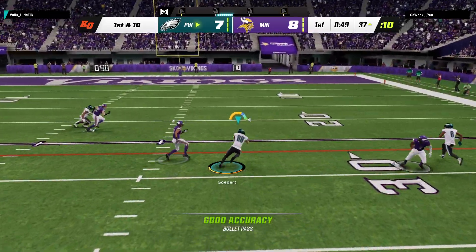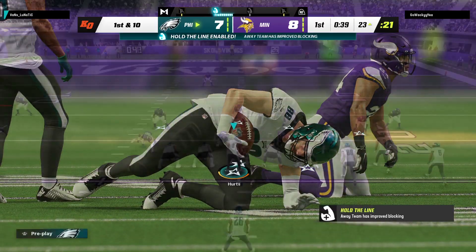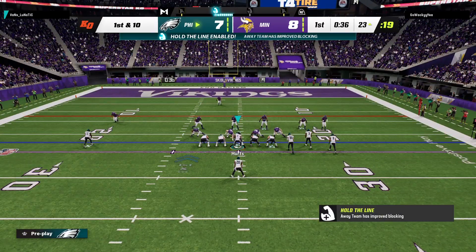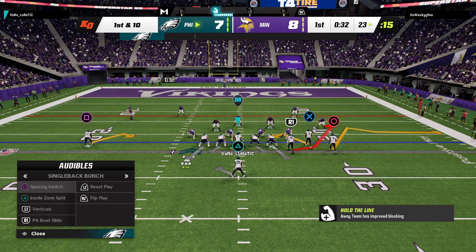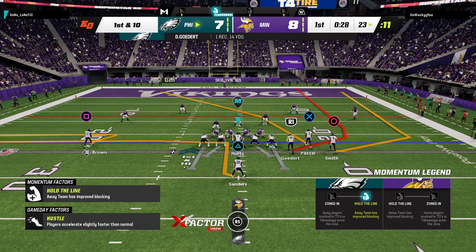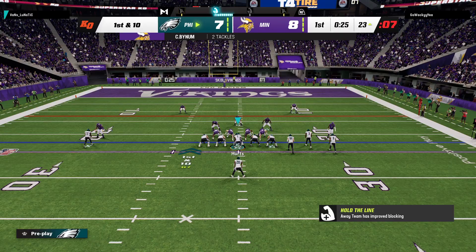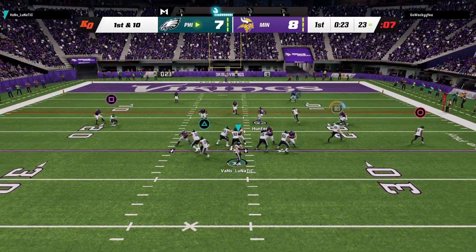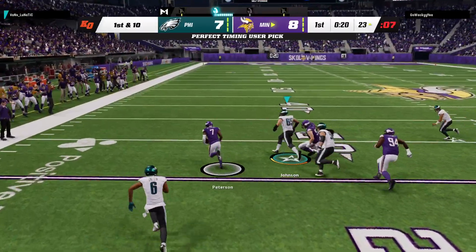They'll throw on first down with Hurts — that's caught by the big tight end Dallas Goddard, and he'll be brought down at about the 23-yard line. But first down, Hurts — all right, it's a pass and that's going to be intercepted.